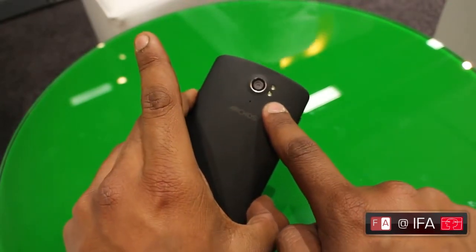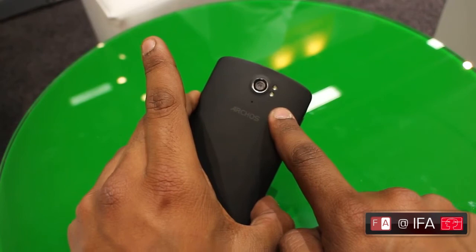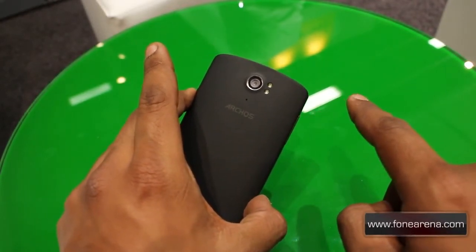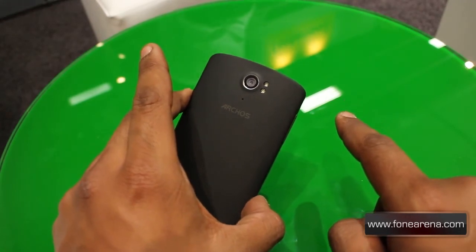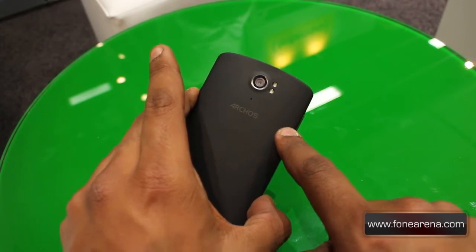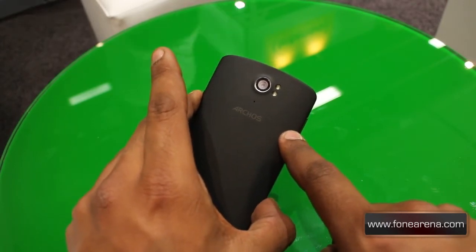On the back we have a 13 megapixel rear camera with dual LED flash. However, rather surprisingly, despite the processor supporting it, ARCHOS haven't enabled 1080p HD video recording, so you'll have to make do with 720p HD ready video recording.